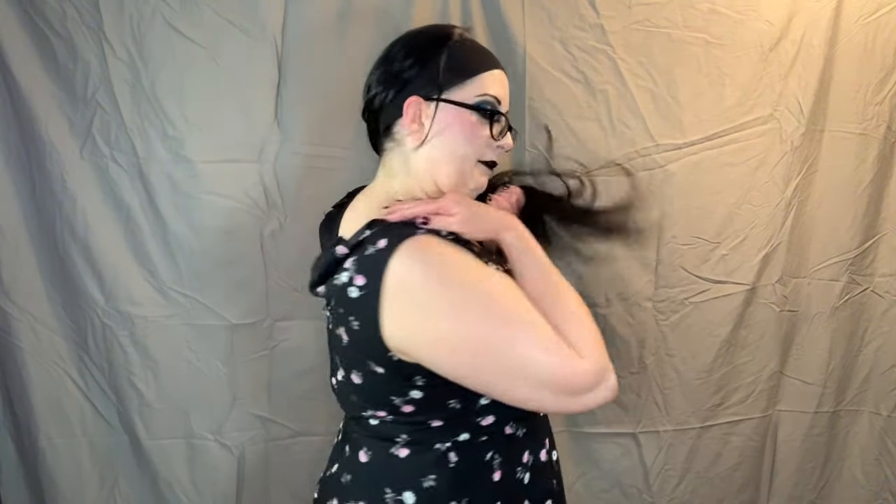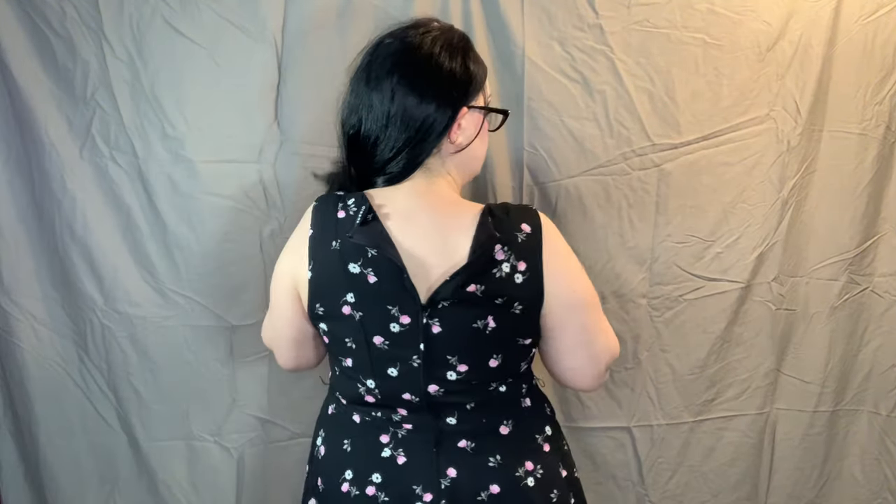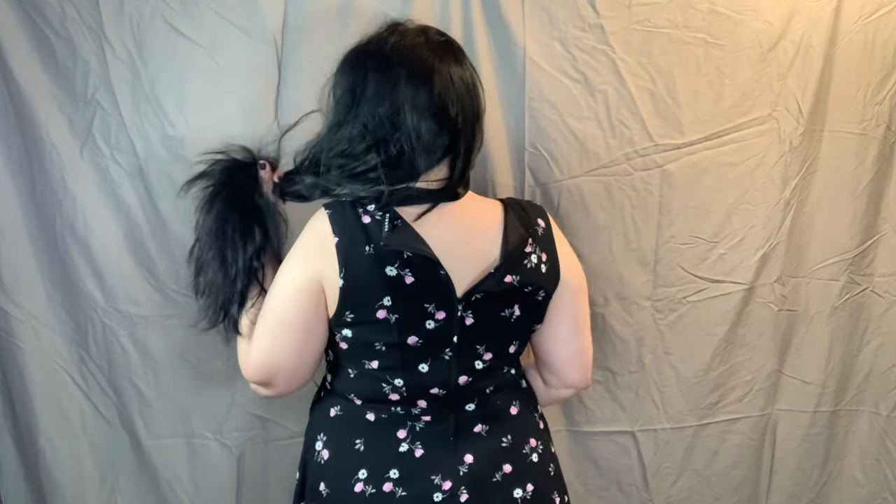This is another dress from Torrid. I got this one off Poshmark about a year ago. It does not have pockets — it's the only dress I've found from them that doesn't — and it zips up the back. I'm alone, so I could not zip it up myself.